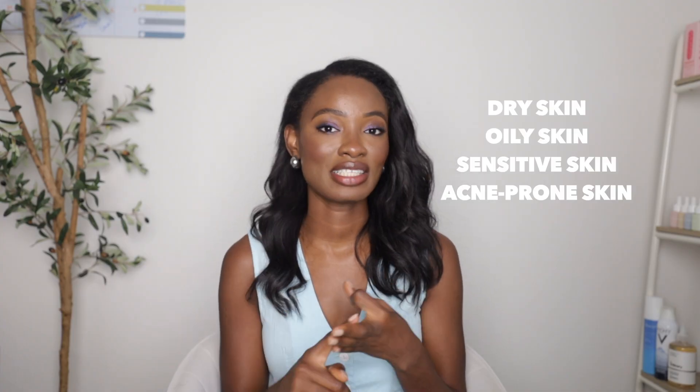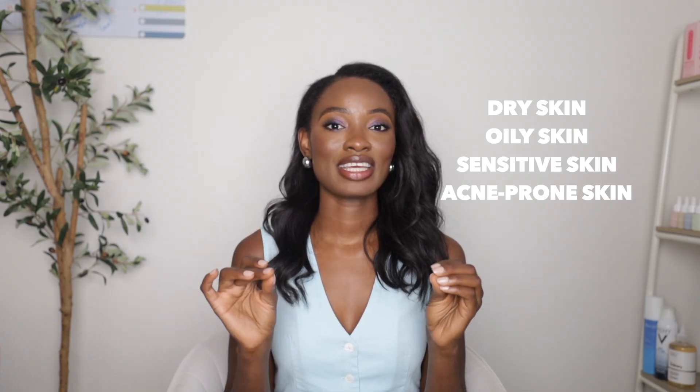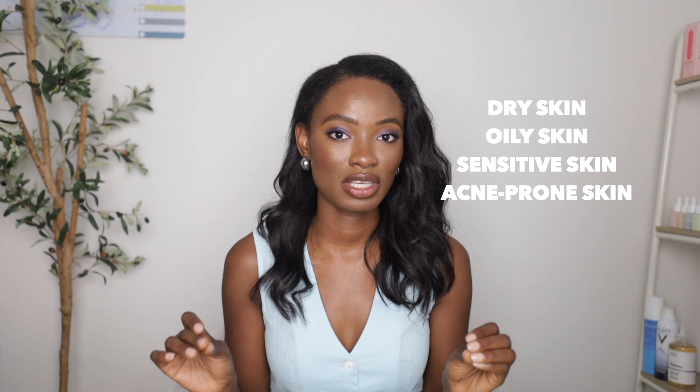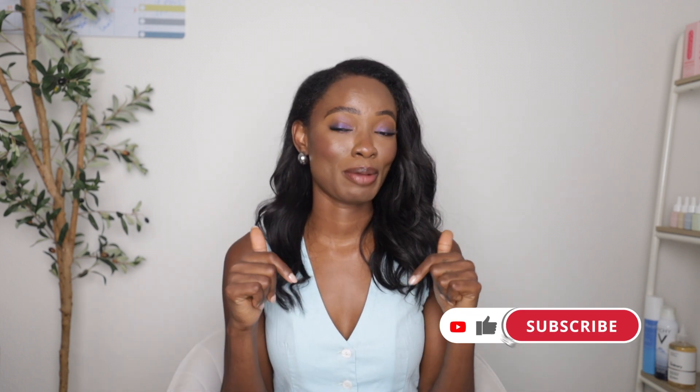Today I'm going to be helping you guys pick out the best moisturizers from CeraVe. Whether you have dry skin, oily skin, sensitive, or acne-prone skin, you're going to get the best products suited for your skin, because there's a lot of products in their skew and this video will help you make the best decisions. Let's get into it.